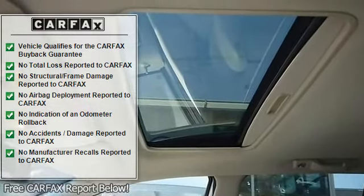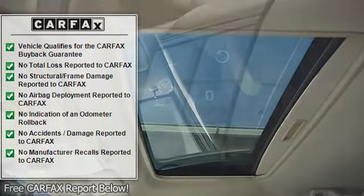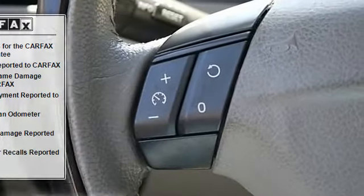Power passenger seat, pass-through rear seat, rear bench seat, leather seats, floor mats.